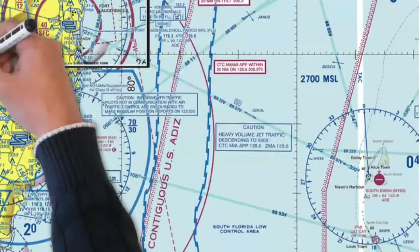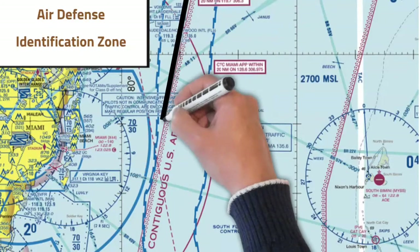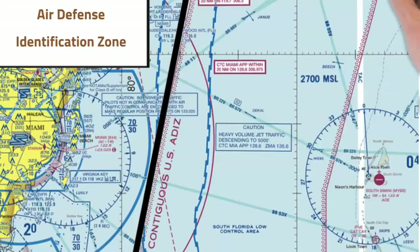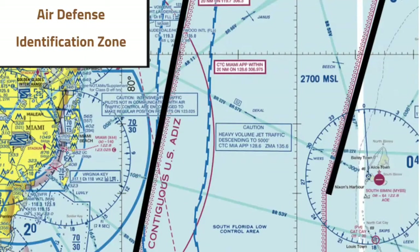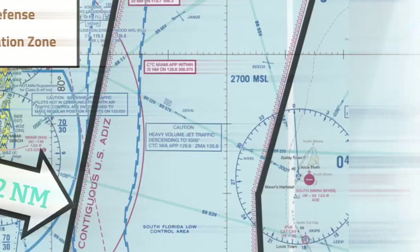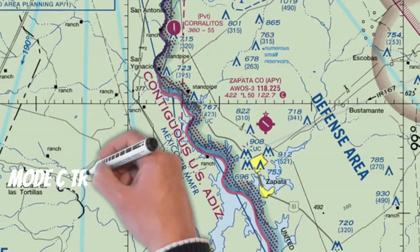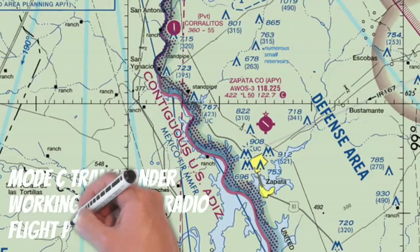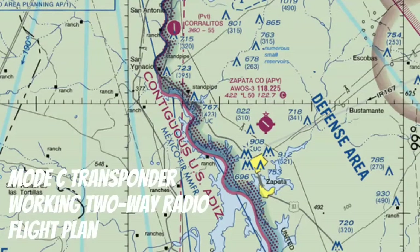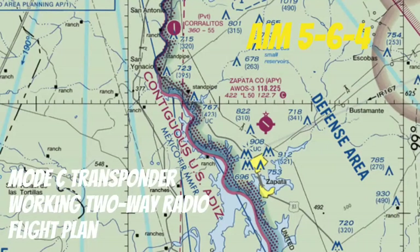Next, let's take a quick look at the Air Defense Identification Zone, or ADIZ. This is airspace where the federal government, in the interest of national security, needs to readily identify, locate, and control all aircraft coming in and out. You can find this airspace in a few areas, including 12 nautical miles off the coast of the United States and on the border of Mexico. If you want to fly into Mexico, make sure you have a mode C transponder, a working two-way radio, and you'll have to file a flight plan — plus a couple more requirements, so check the AIM.